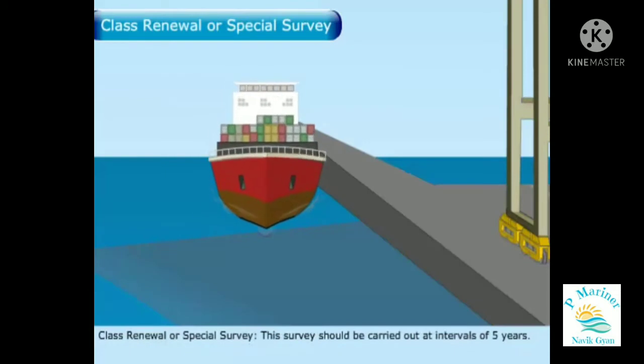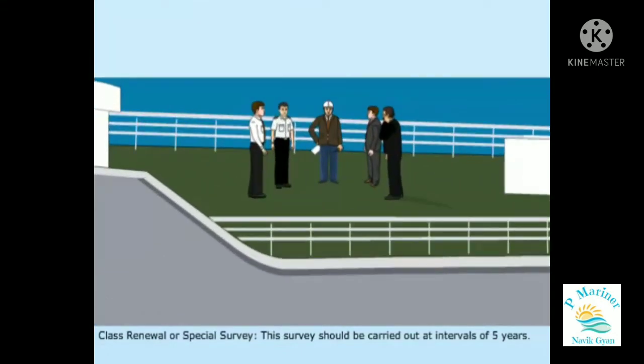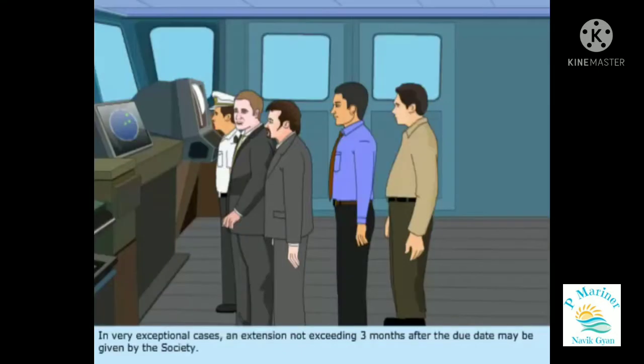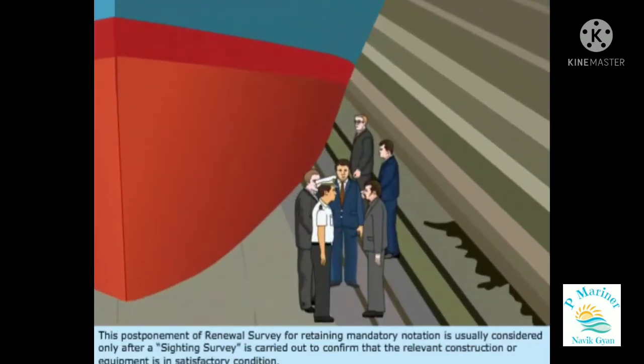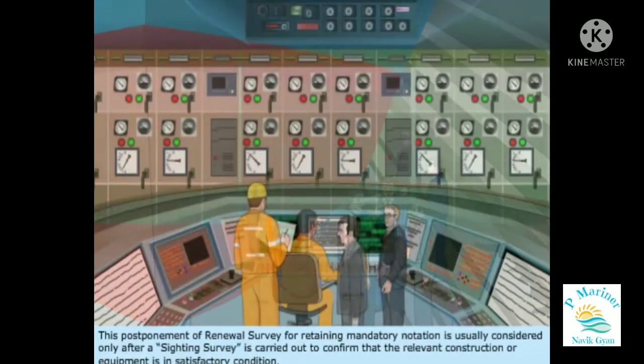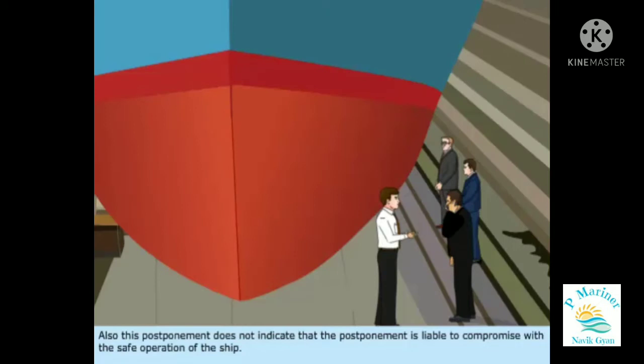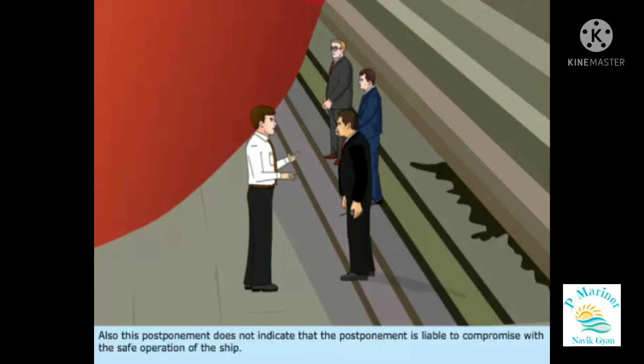Class Renewal or Special Survey should be carried out at intervals of five years. In very exceptional cases, an extension not exceeding three months after the due date may be given by the Society. This postponement of renewal survey for retaining mandatory notation is usually considered only after a sighting survey is carried out to confirm that the relevant construction or equipment is in satisfactory condition. This postponement does not indicate that it is liable to compromise the safe operation of the ship.